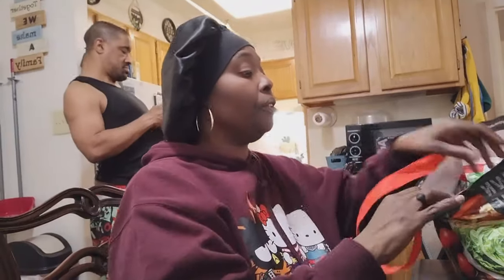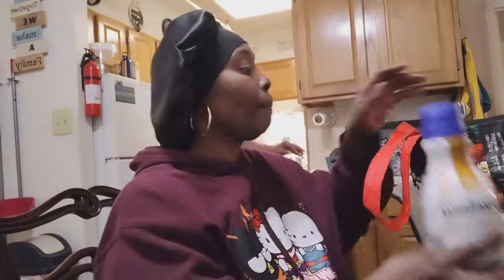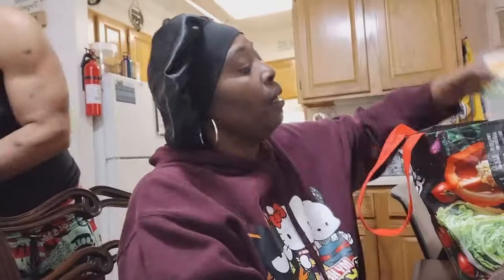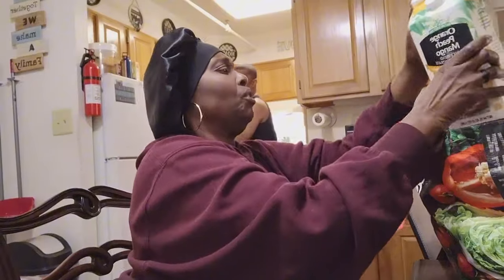I also got my hazelnut coffee creamer. Oh, the corn flour bag was open — it got busted open.